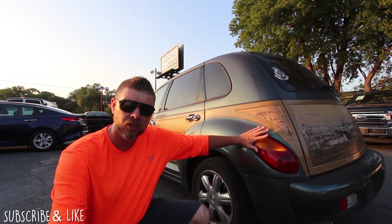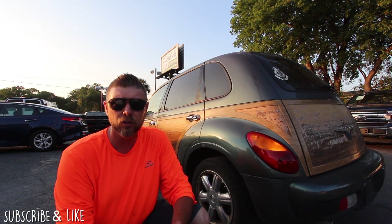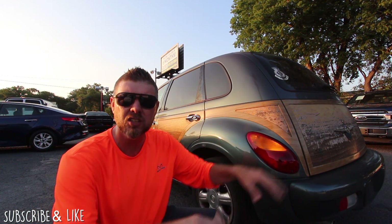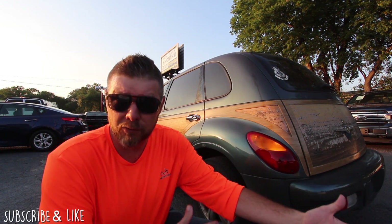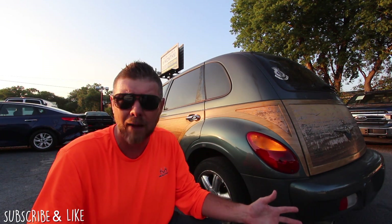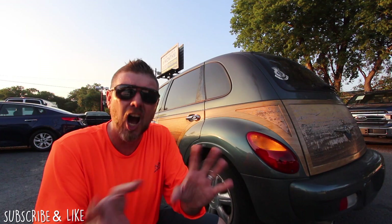This particular PT Cruiser was traded in at this dealership and is being sent to a local automotive auction tomorrow morning, so it won't be available to buy unless you contact me immediately. Back in 2003, thousands upon thousands of these were sold and flooded into the US market. They were also fleet vehicles, rental vehicles — people bought them for their businesses and would put graphics down the side for advertisement.